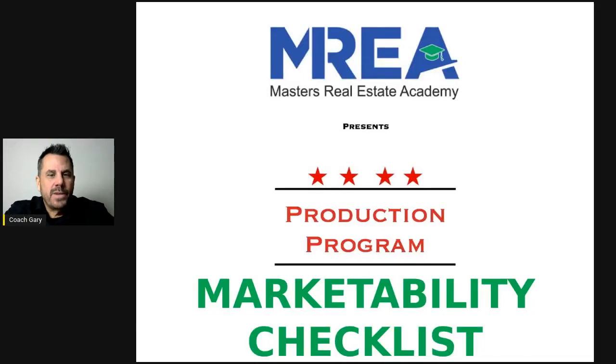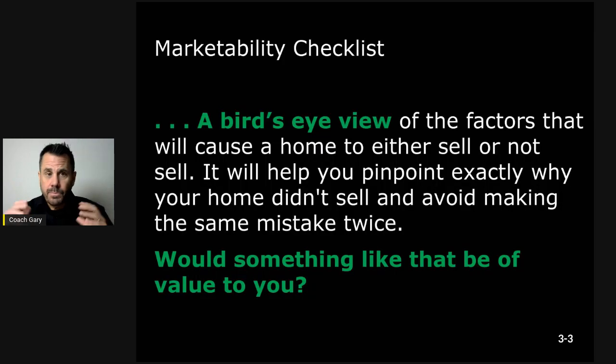Hey, it is Gary Carpenter with Master Real Estate Academy. Chances are you have finished up session three in the production program, and we covered the marketability checklist. I want to go over it in a little bit more detail and also give you an individual video that you can reference to go through the marketability checklist.